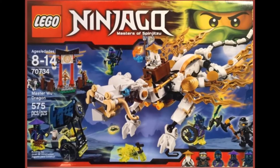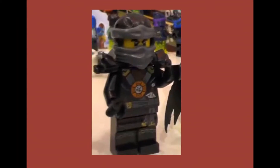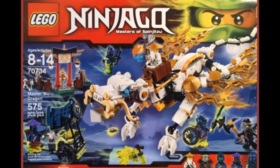70734 is the Master Wu Dragon set. Minifigures include Master Wu, Cole, Pitch, Soul Archer, and Hackler. The set also includes Master Wu's huge Dragon. The set prices at $39.99.